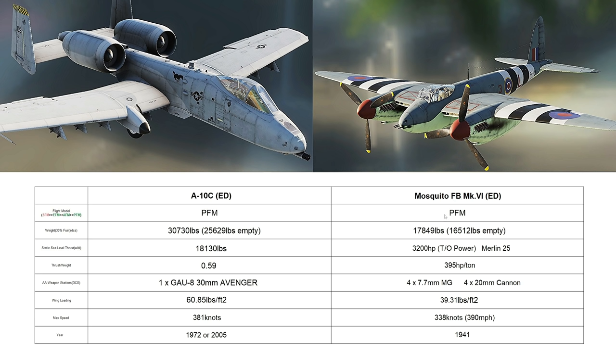Weight — for a warbird, she's very heavy. She's mostly wood and fabric, but still all adds up. Just under 18,000 pounds, so about 60% of the A-10. 16,500 pounds empty. Horsepower — she's got two Merlin 25s. Merlin 25s are not my favourite of the Merlins, but they're pretty decent still, giving a gross 3,200 horsepower. That's take-off power. Power-to-weight ratio: 395 horsepower per ton — pretty respectable for a fairly big aircraft. Armament: in the nose — the beauty of having a twin-engine fighter, you've got room in the nose — four 7.7mm machine guns and four 20mm Hispano cannon.